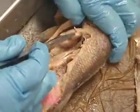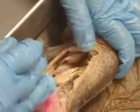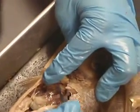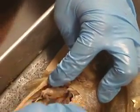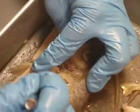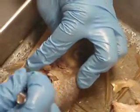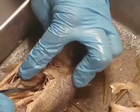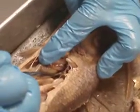Now, this is your liver. Let me search around for you, if I can find your gallbladder. Here is your gallbladder. See that? Gallbladder.